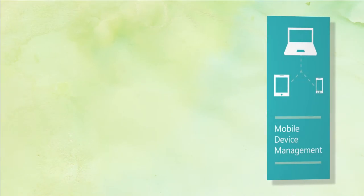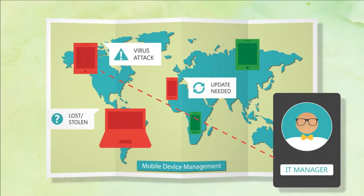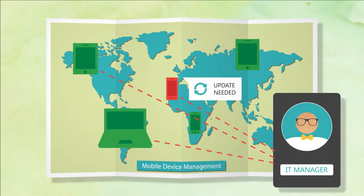Enabled by Microsoft Intune, mobile device management provides application management across devices, broad support of virtually any mobile OS, and greater security for users.